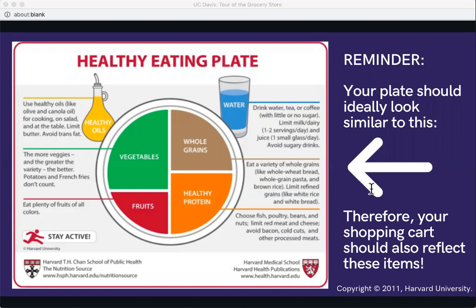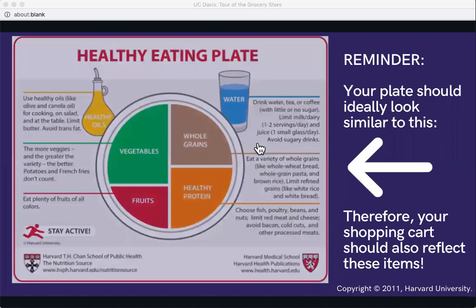The breakdown of this plate is: half should be fruits and veggies, a fourth should be healthy protein, and a fourth should be whole grains. It also highlights healthy plant oils in moderation and encourages drinking water, tea, and unsweetened beverages while avoiding sugary beverages. Staying active is also highlighted, though we won't cover that today. This is a great graphic to print out and keep in mind when grocery shopping.